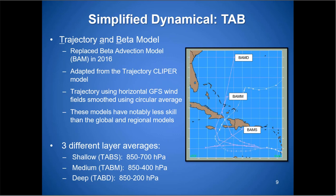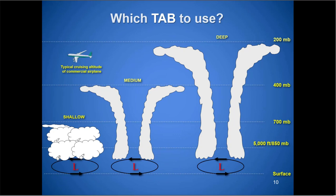The TAB model — these are early models, and I can input the data and have results back in about five minutes. The trajectory beta model is very simple; there's a shallow, medium, and deep version. They use GFS wind fields with a little beta drift built in, and have three predefined layer averages: shallow is 850 to 700 millibars, medium is 850 to 400 millibars, and deep is 850 to 200 millibars.